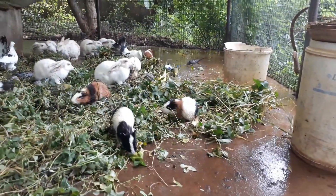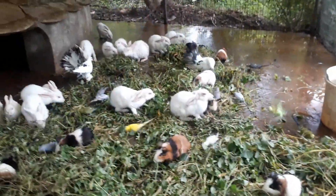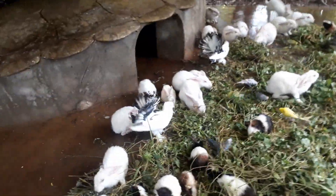Inside this pet house you can see rabbits, guinea pigs, doves, budgies, java sparrows, and cockatiels. These all animals live together under one roof.